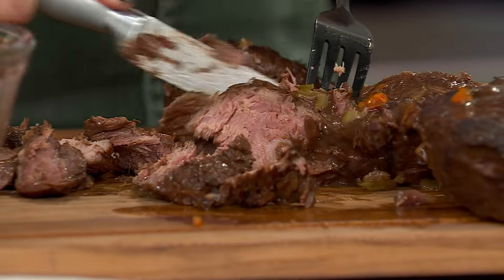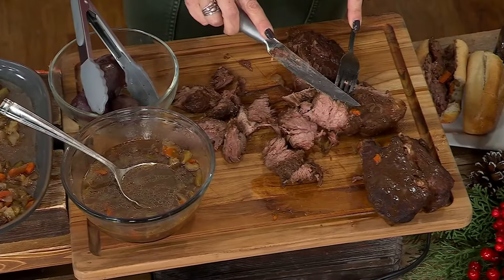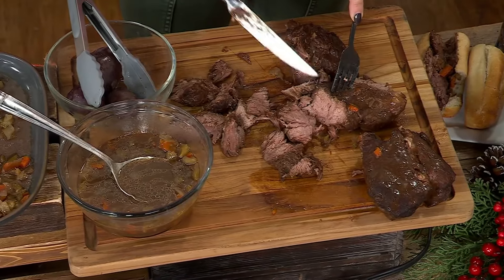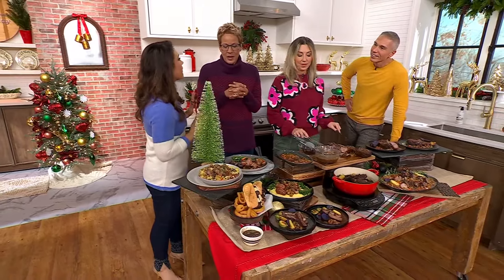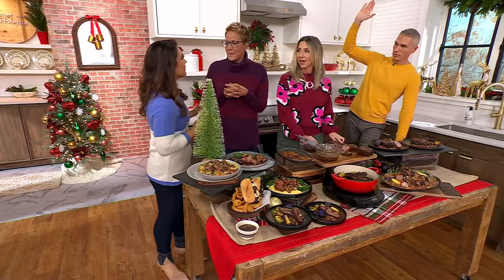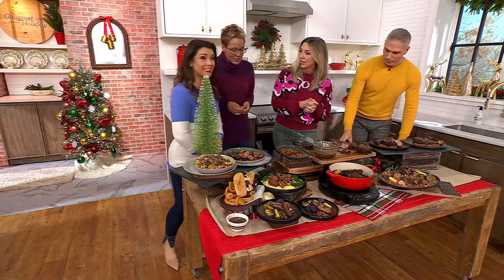Ali Carr is from Minnesota. We know our way around a pot roast. Coming up — did you have it over potatoes or noodles? Because I feel like that can be very divisive. Potatoes. Some people had it over noodles. No offense, Stacy — I thought that was weird. Over noodles?